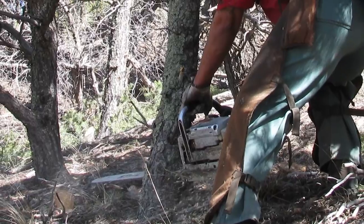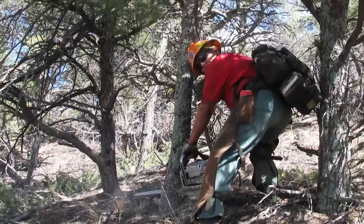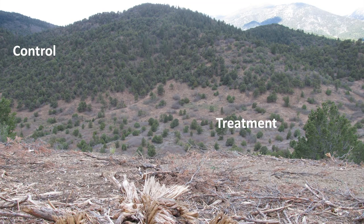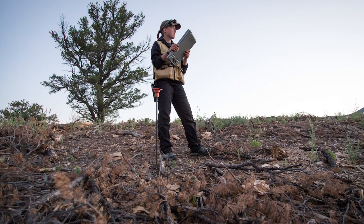Or hand thinning, which is going in there with guys with chainsaws, cutting and thinning the trees, reducing and pruning back low-hanging branches. We set up an experiment where we had 29 sites and those sites were paired — at each site we had a control site that wasn't treated and a treatment site that was either treated with mastication or hand thinning.